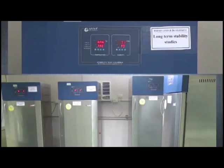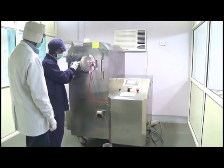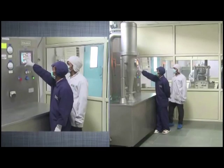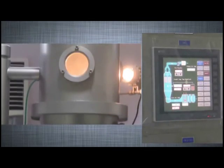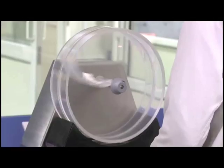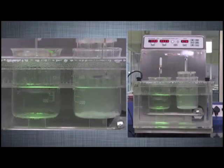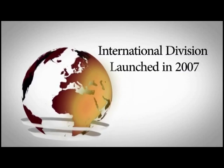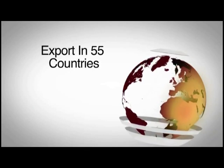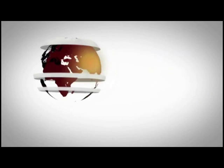Its pioneering work in formulation research and development has led to the approval of its R&D facility from the Department of Scientific and Industrial Research, which is yet another feather in its cap and a testimony to its R&D capabilities. Since commencing research in 2007, it is now exporting its products to 55 countries and has achieved various milestones since then.